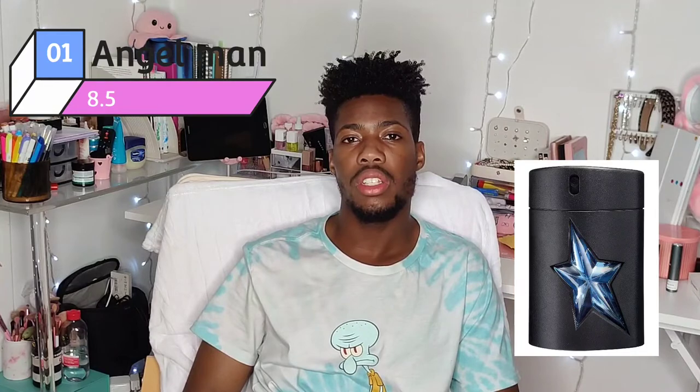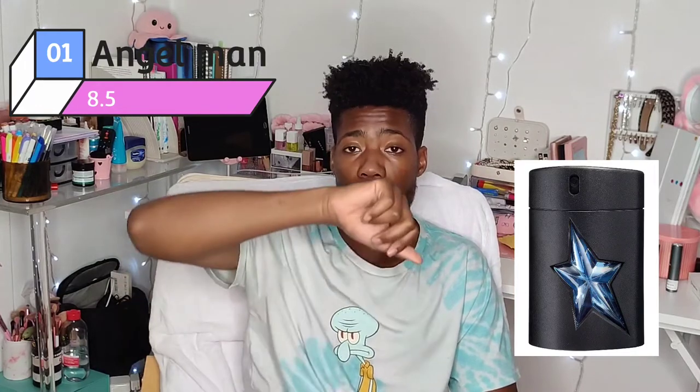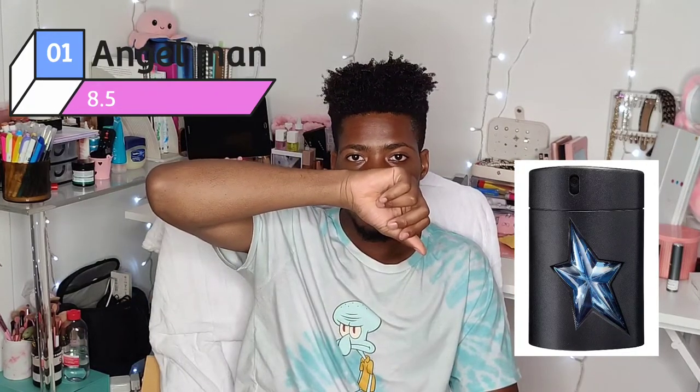Final ratings. First, Thierry Mugler's Angel Man — I'll give it an 8.5. The dry down is phenomenal. I love that it's so vanillic — you smell a lot of vanilla, maybe a bit of caramel. It smells really, really good. I should definitely look into more fragrances from this brand.